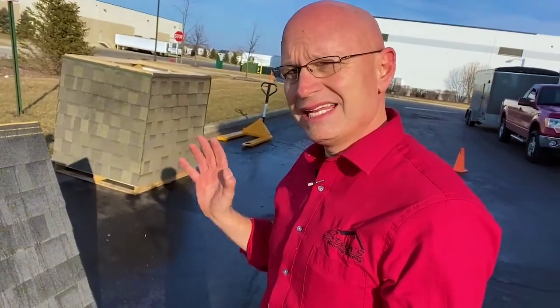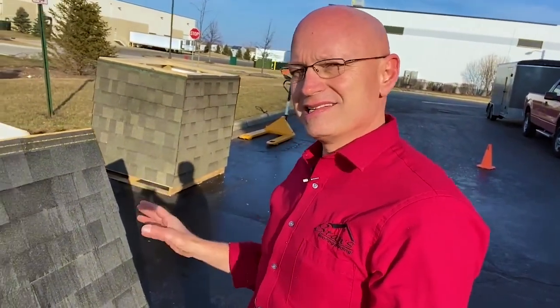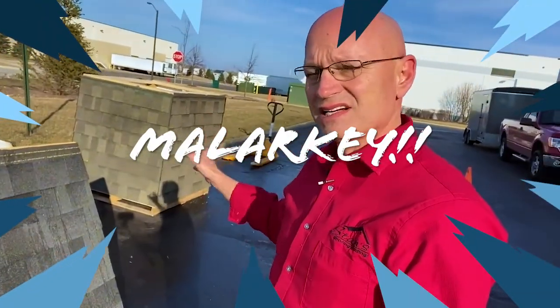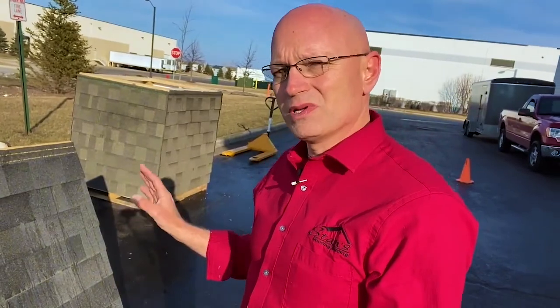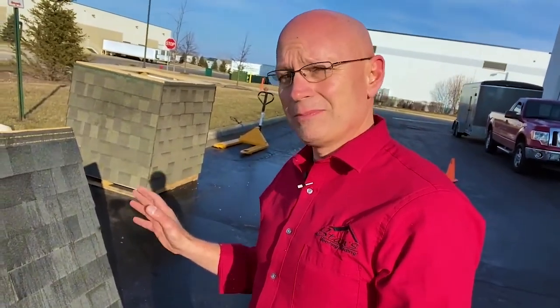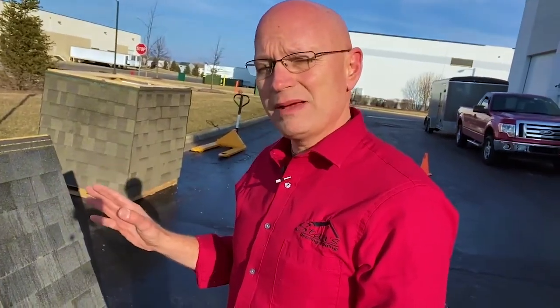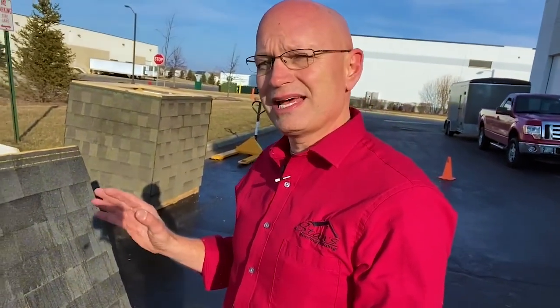So wrapping up our can cannon impact resistance test on the shingles — Malarkey Highlander and the Vista clearly won. No damage to them whatsoever with a can being fired at 100 miles per hour. If you've had storm damage or hail damage or anything like that, you may really want to consider a Malarkey product. If you paid your deductible once, you don't want to have to pay for it again.